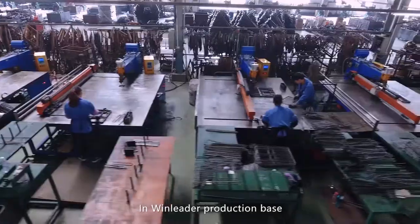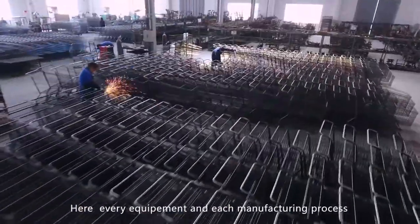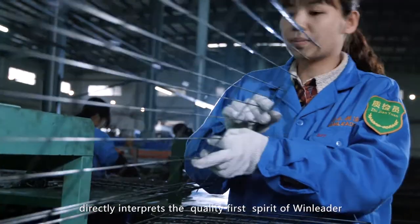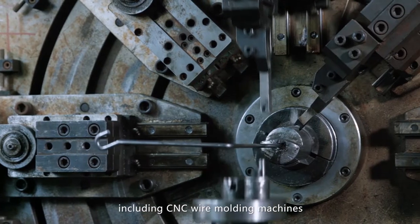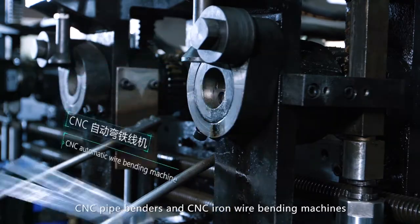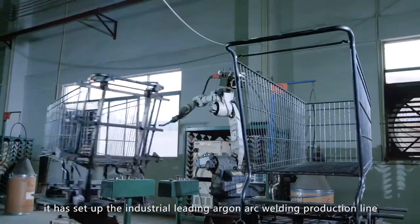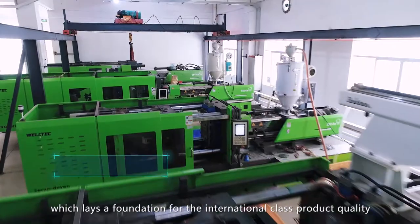In Windleader's production base, every product goes through the most sophisticated working procedures. Every piece of equipment and each manufacturing process directly interprets the quality-first spirit of Windleader. Windleader introduces automatic equipment from Germany and Japan, including CNC wire molding machines, CNC pipe benders, and CNC iron wire bending machines, as well as high-precision robot welding equipment and automatic spot welding machines. It has set up the industry-leading argon arc welding production line, which lays the foundation for international-class product quality.